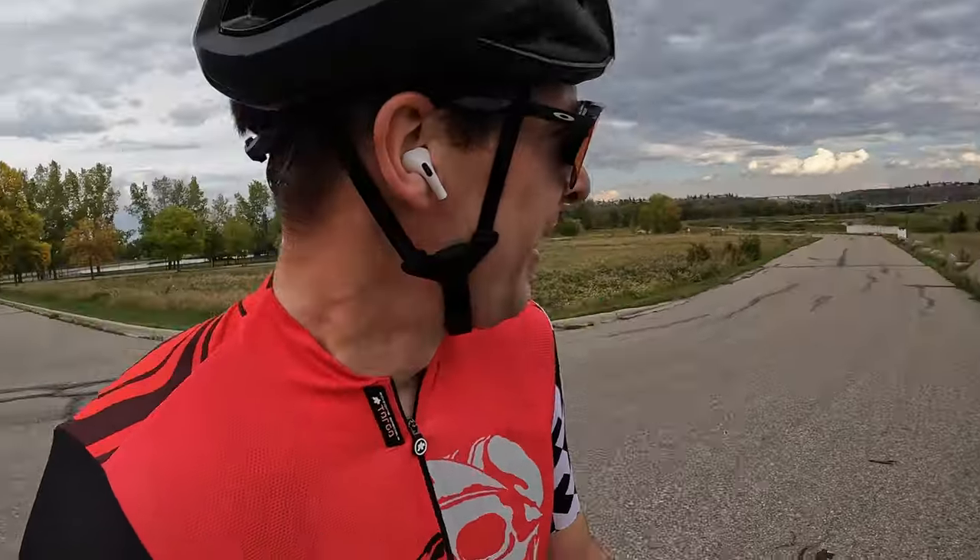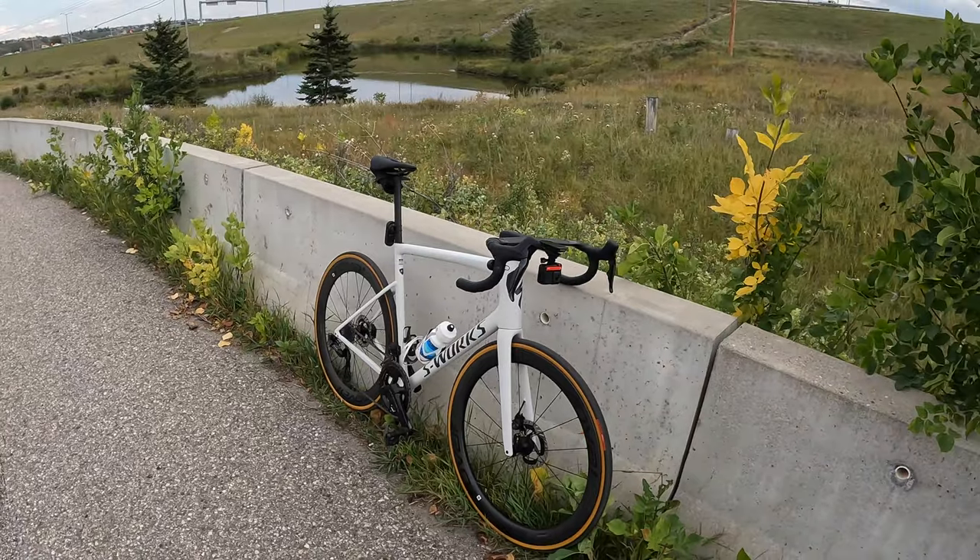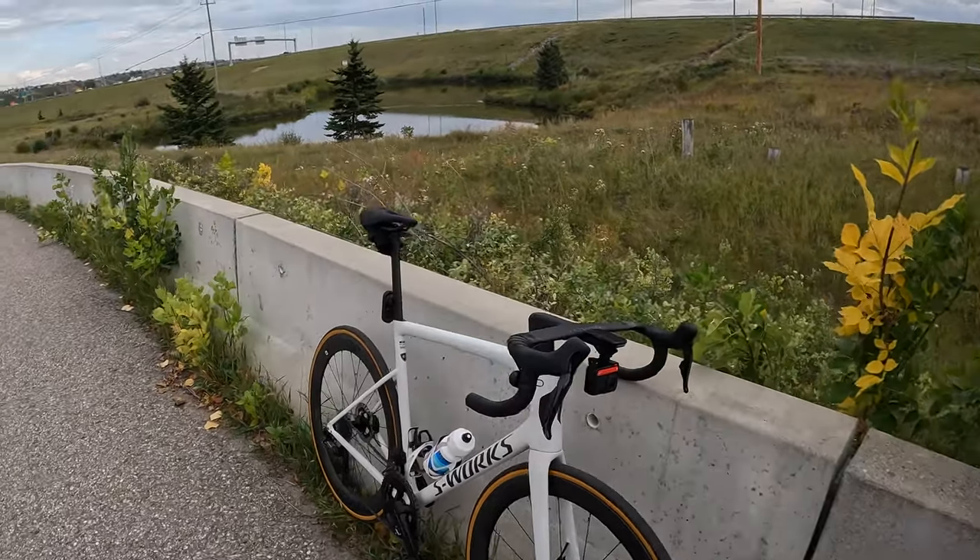The bike continues to amaze me — every time I ride it I'm getting PRs in places I didn't even realize. Either my SL7 was a slouch, my fitness is better, or the SL8 just rocks. I'm leaning towards that, to be honest. It's all about that 7 to 14 watts saved at 50 kilometers an hour — which is clearly me. Just kidding, guys.